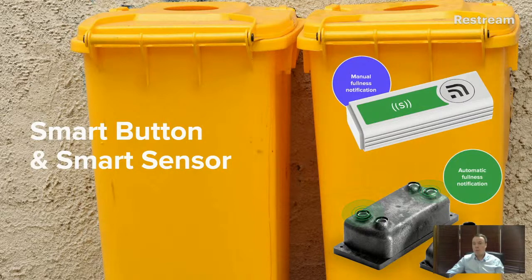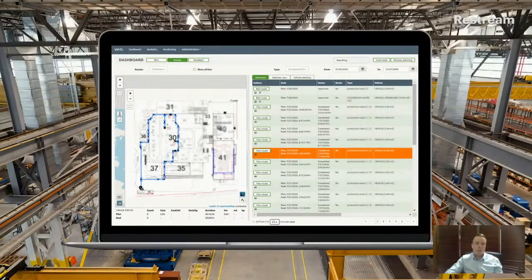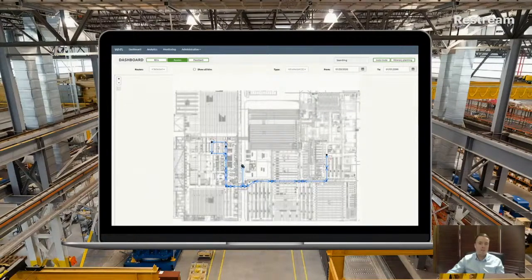Once a full bin is reported in the facility, the system automatically generates the route. We pre-define which areas the collection vehicle or service personnel can access — not every section of a production line is accessible. We pre-define those pathways and the bin locations. Routes are then pushed to the driver, who receives a turn-by-turn predefined route showing how to approach the collection.